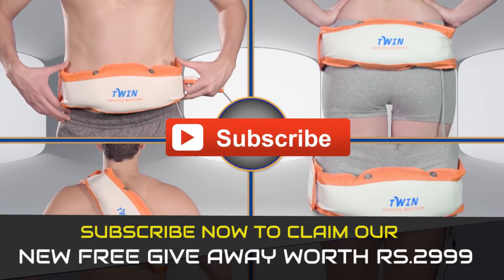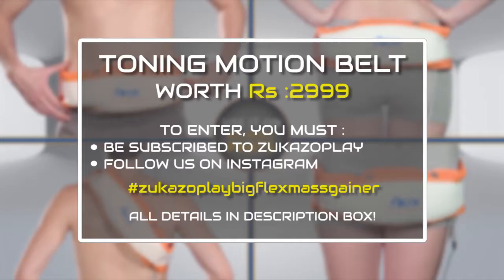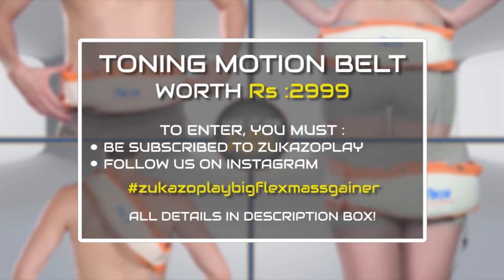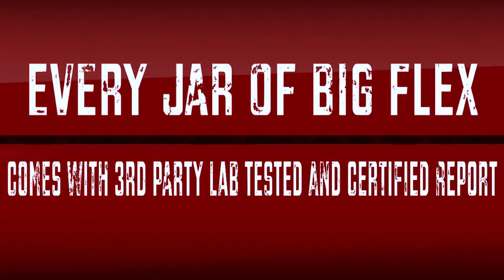Yes friends, you can win this toning motion quaint single motor worth Rs. 2,999 absolutely free. For the contest, you have to subscribe to Zucazu Play and follow us on Instagram. All the details of the contest are given in the description. 100% vegetarian, 100% whey, and 100% effective with pure and fresh ingredients that will increase your muscle mass, not your body fat. And with third-party lab test reports, which makes it more trustworthy.